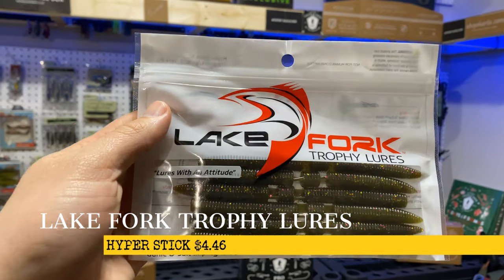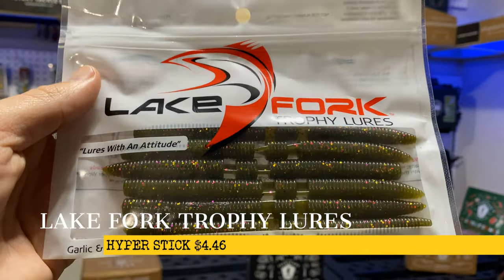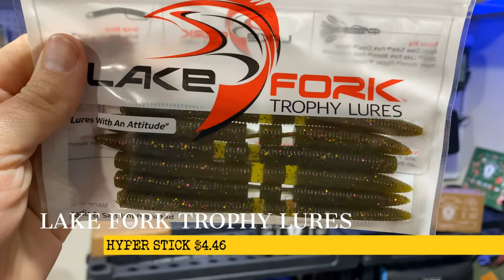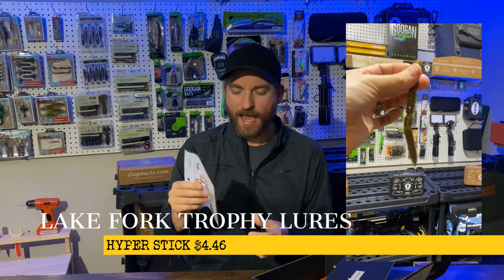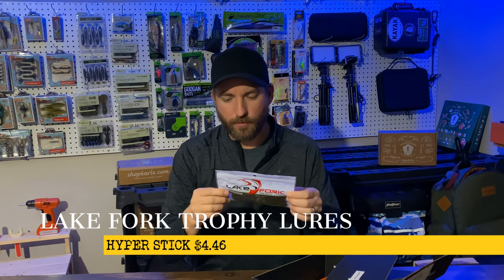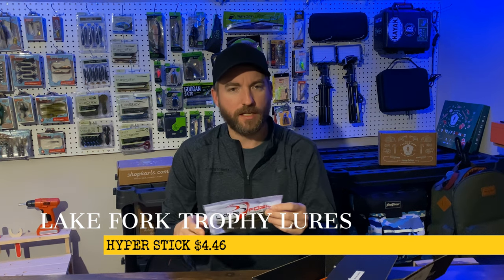Next up we have the Lake Fork Trophy Lures Hyper Stick. This is a very interesting little bait because it is a stick bait with a bunch of little segments in it that are connected to give you that ultimate action. It's a really cool bait — I've seen them before. You can throw them drop shot, finesse it with a shaky head, Texas rig it, Carolina rig — all kinds of stuff.